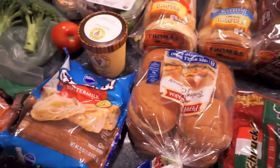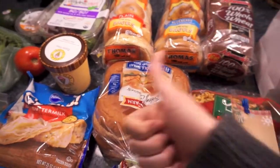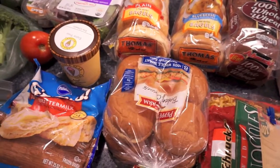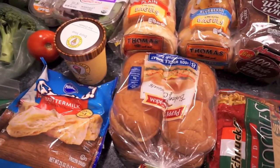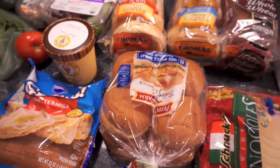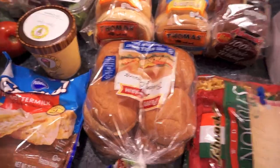I'll do another grocery haul when we go to the store again. That is it for today — I hope you guys enjoyed this video! Please give a thumbs up if you're still interested in grocery hauls and I'll try to do these more often now that we're postpartum. Don't forget to subscribe — thanks for watching, bye!